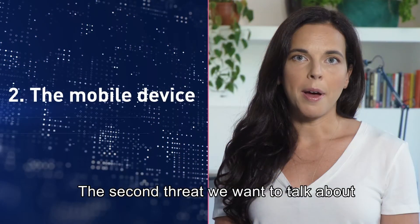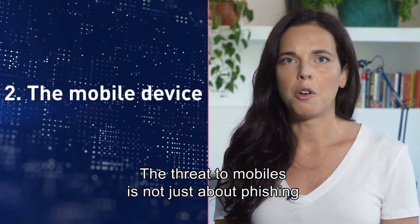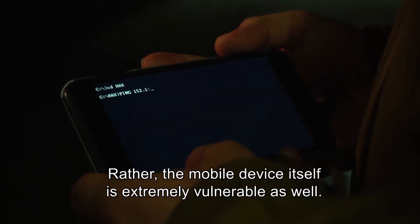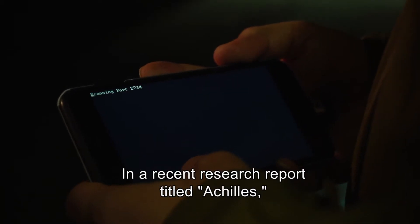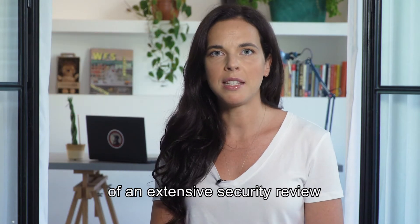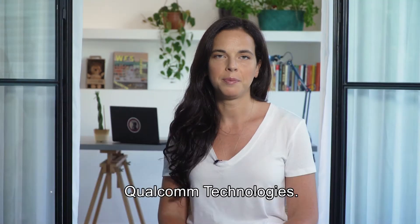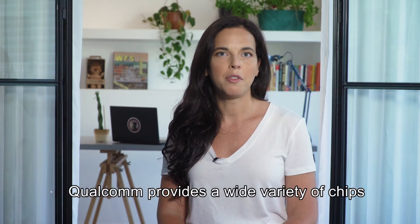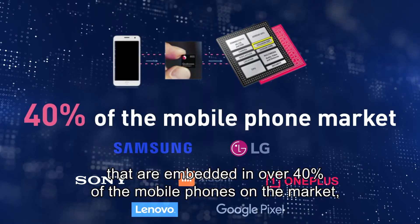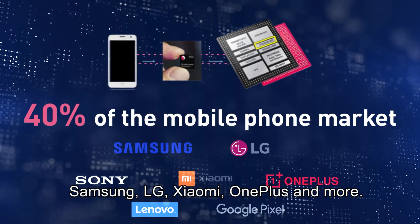The second threat we want to talk about is the device itself. The threat to mobiles is not just about phishing or malicious URLs and apps. Rather, the mobile device itself is extremely vulnerable as well. In a recent research report titled Achilles, the Checkpoint research team published the results of an extensive security review of one of the biggest chip manufacturers, Qualcomm Technologies. Qualcomm provides a wide variety of chips embedded in over 40% of the mobile phones on the market, including high-end phones from Google, Samsung, LG, Xiaomi, OnePlus, and more.